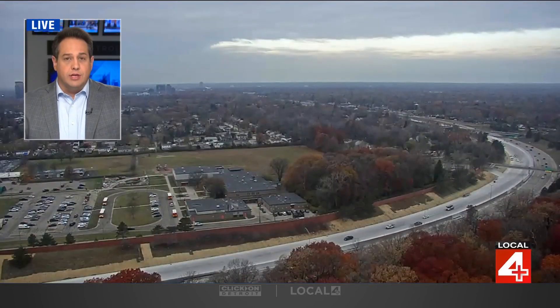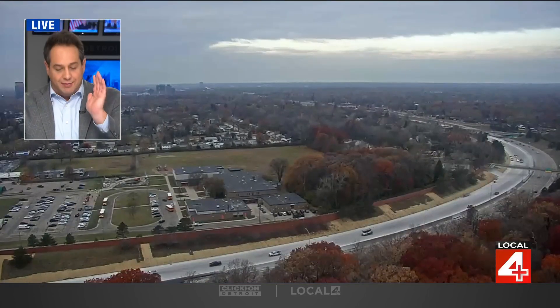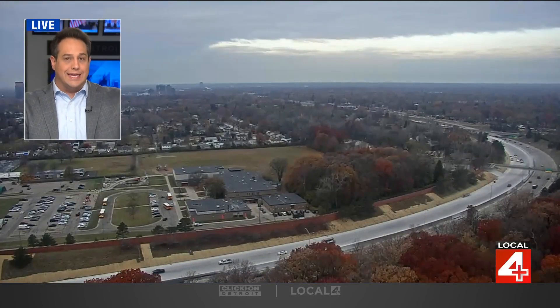Now a live look at the roads in Oakland County. We have all been there — you're driving on a stretch of road, you're humming along, and then you seem to hit every single red light.